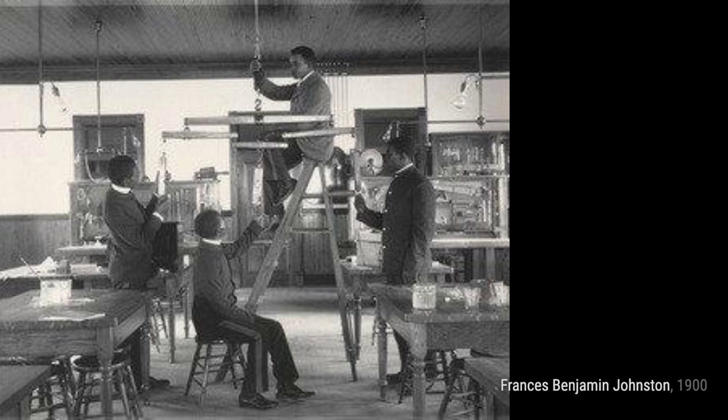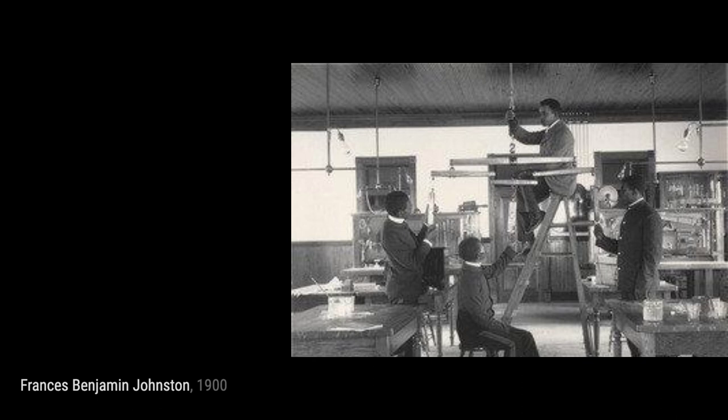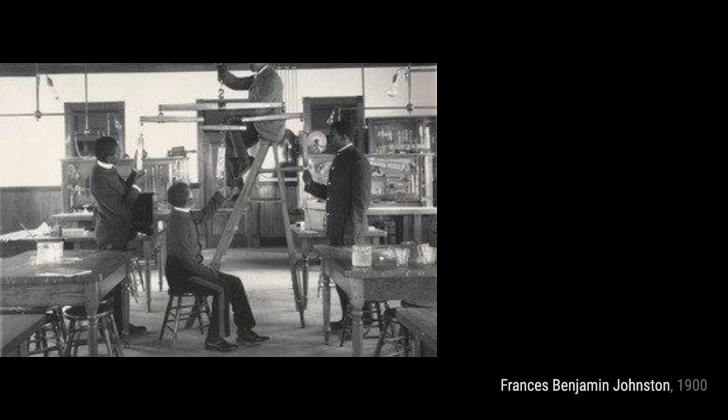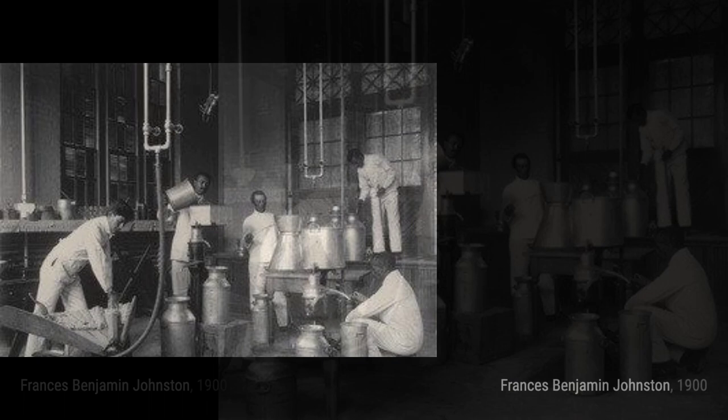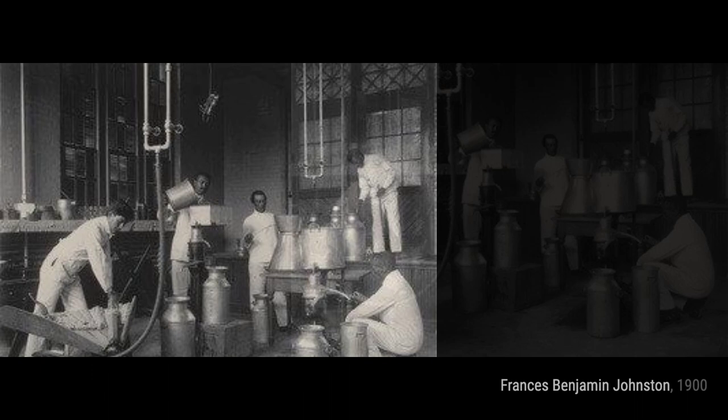In Agriculture: Plant Life Propagating, Johnston explores the world of horticulture. This artwork showcases the delicate process of plant propagation, highlighting the beauty and resilience of nature. Now, let's talk about Physiology Class in Emergency Work. Through this photograph, Johnston captures the importance of emergency training and the dedication of those in the medical field. The Post-Graduate Class of 1900 is a captivating piece that immortalizes a group of students on the cusp of their professional careers.